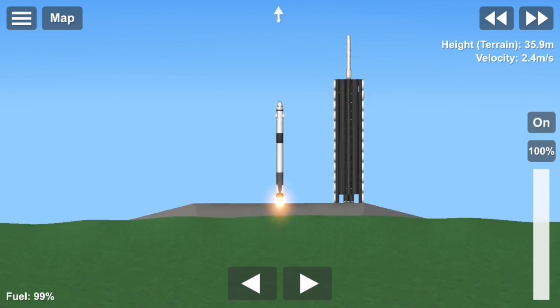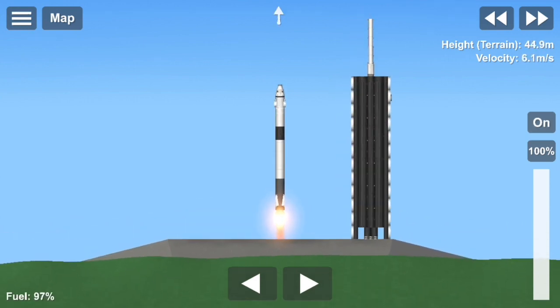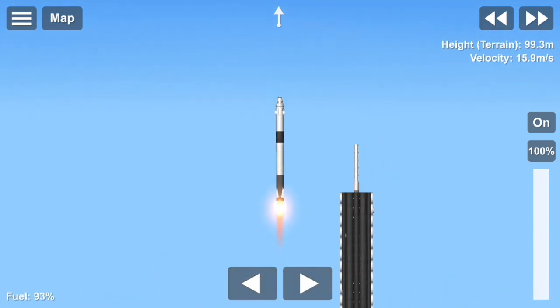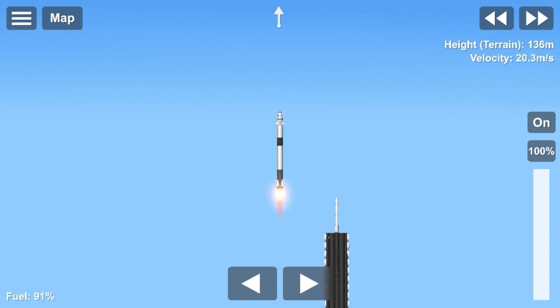Ignition. Liftoff. 10 for 5. Aim high. Go Falcon, go Dragon. Aruba is now under 100. Vehicle is pitching downrange.